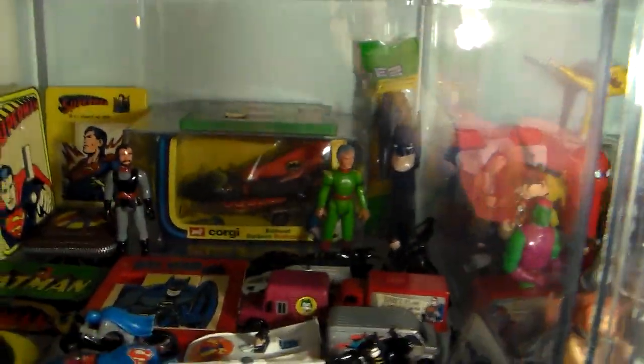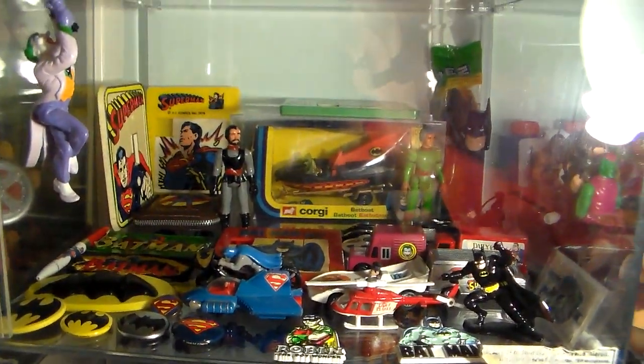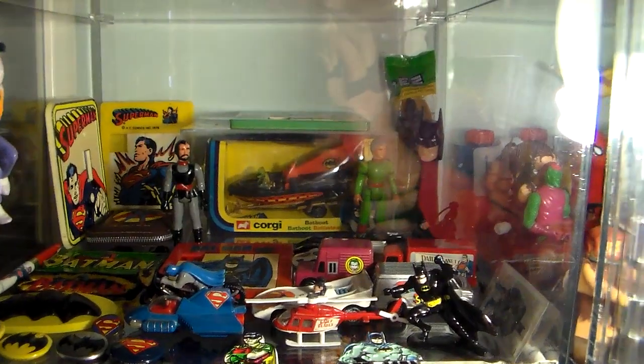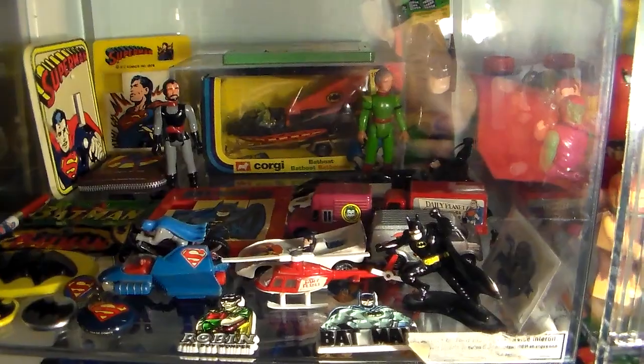Then here we have some more Corgis. I have one mint sealed Corgi Batmobile — believe it or not, paid a lot for it. How much is it worth? I believe between $350 to $400, never been opened. It's number 107. I have some Junior Corgis.